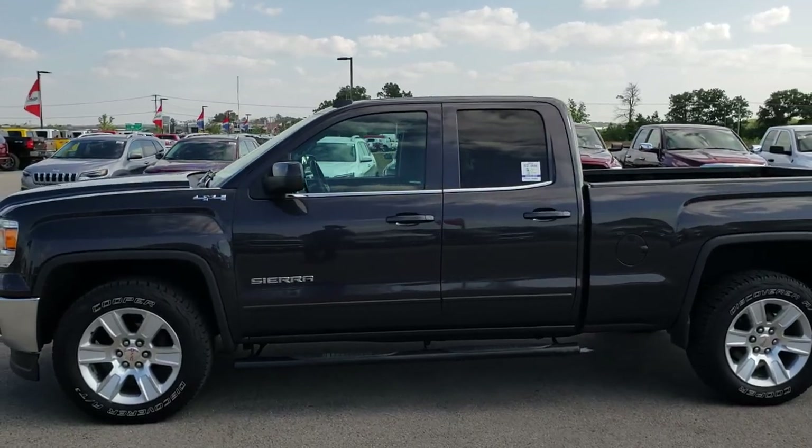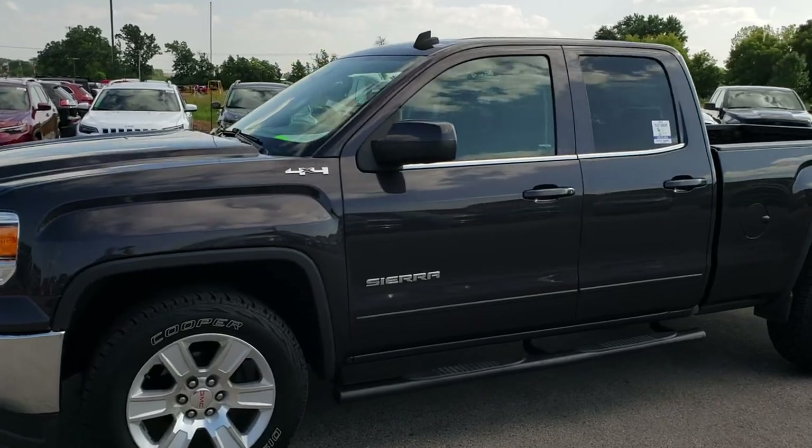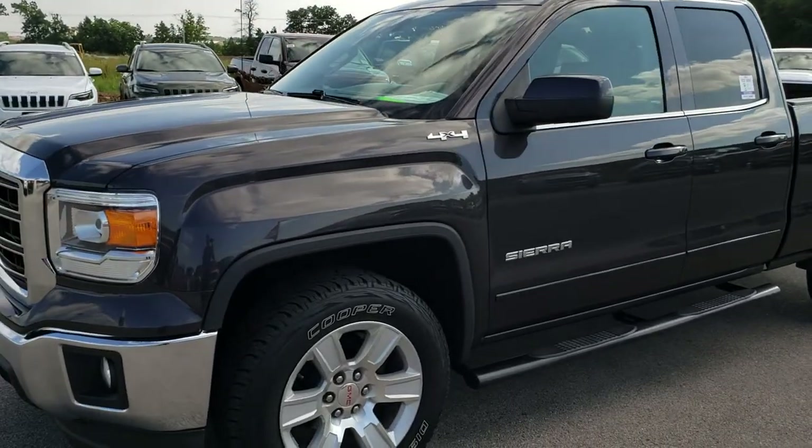This is stock number 9593. We are here at Summit Automotive in Fond du Lac, Wisconsin, your new and used light duty truck headquarters.